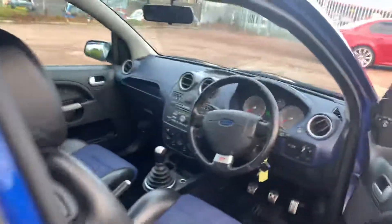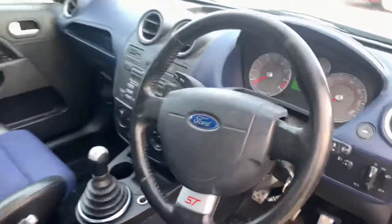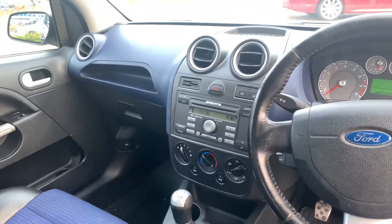Inside is a half-leather Recaro-style interior. It's got the blue contours on the seats and the leather ST steering wheel. It's a five-speed manual gearbox and there's an aux connection in the centre as well as a CD player.